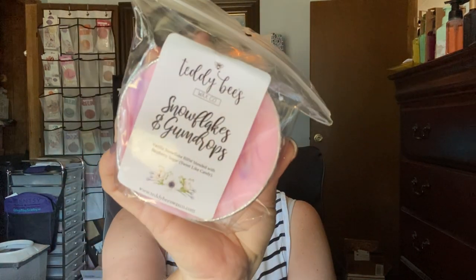The next one is Snowflakes and Gumdrops — vanilla snowflakes Bath and Body Works blended with raspberry sugar, sweet like candy. I definitely smell the raspberry in it. I wonder if the gumdrops is what they consider the raspberry sugar, and then the vanilla snowflake BBW, which I'm assuming is Bath and Body Works. It's different, but I like it — I definitely smell the raspberry.